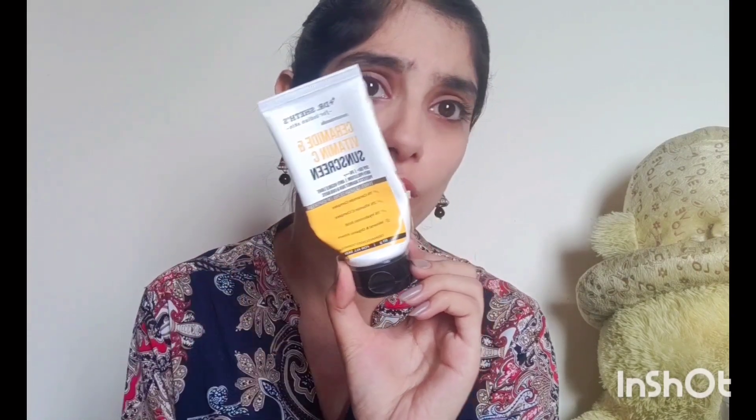It consists of 1% ceramide complex, 2% vitamin C complex, and 1% hyaluronic acid. The best part being, this is a dermatologically formulated sunscreen — it has anti-pollution, anti-visible light, UVA and UVB protection, and SPF 50 with PA triple plus. This is a sunscreen I've completely finished — this is my third or fourth bottle, I don't even remember.